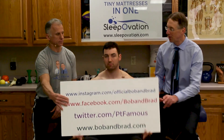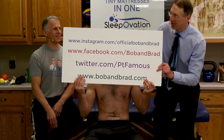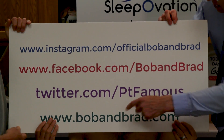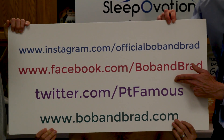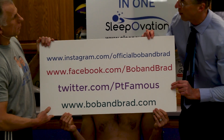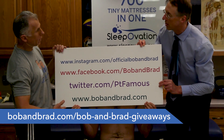If you're new to our channel, please take a second to subscribe to us. We provide videos on staying healthy, fit, and pain-free — we upload every day. Also, you're going to want to join us on our social media channels. Especially if you want to join the giveaway, it's pinned to the top of our page on Facebook, and it's also going to be on the giveaway section on the Bob and Brad website.